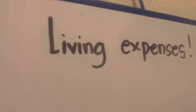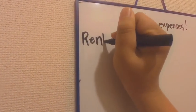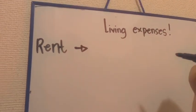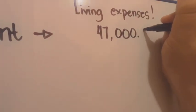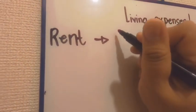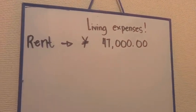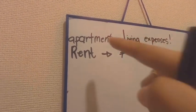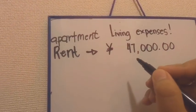I will share my monthly expenses living here in Japan. Let's start with living expenses. The first one is rent — apartment rent is 47,000 yen. I'll put the word 'apartment' so it will be very obvious.